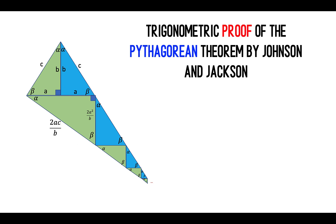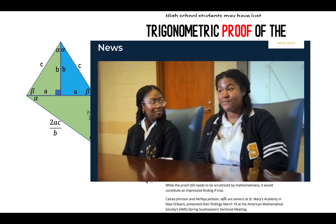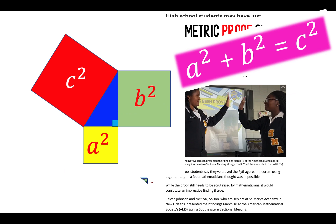This is Oafel Cohn, and this is how two high school students, Kelsey Johnson and Nikia Jackson, from St. Mary's Academy, discovered an impassable proof to the 2,000-year-old Pythagorean theorem.